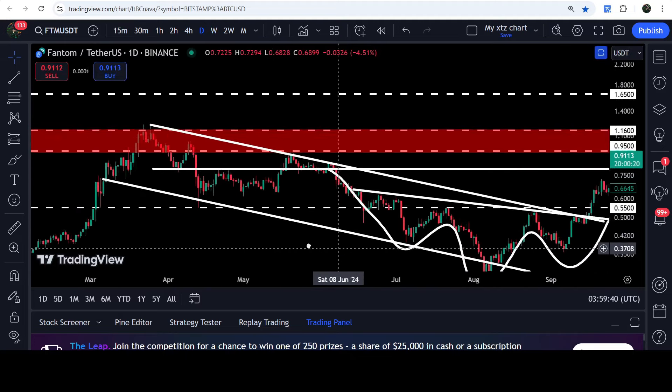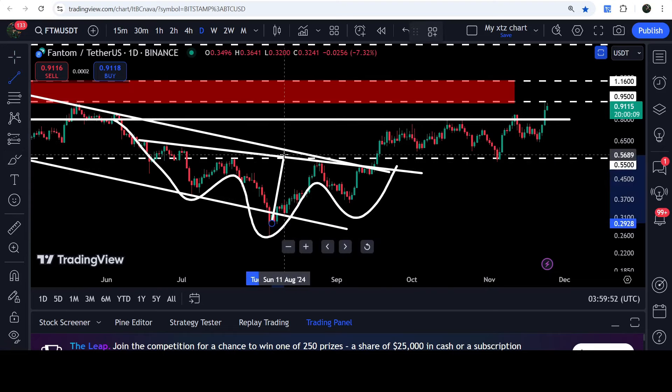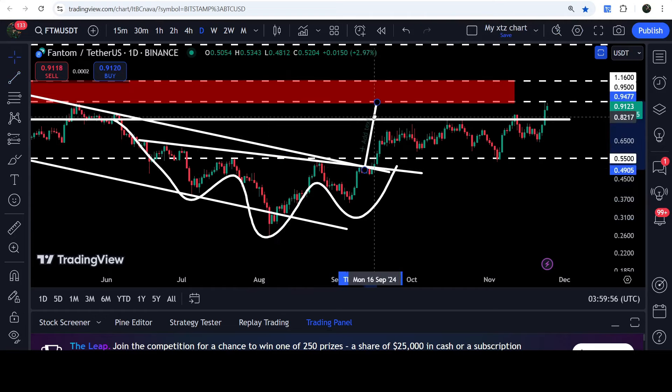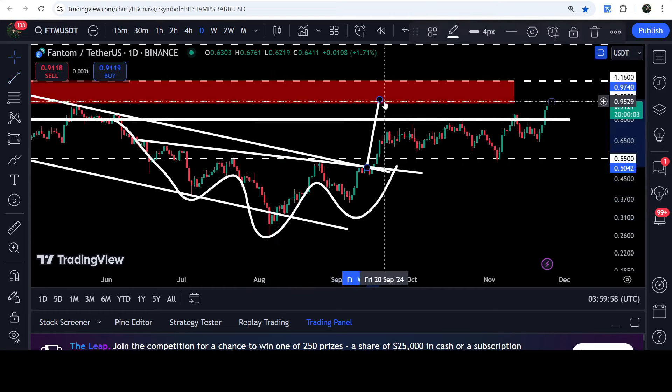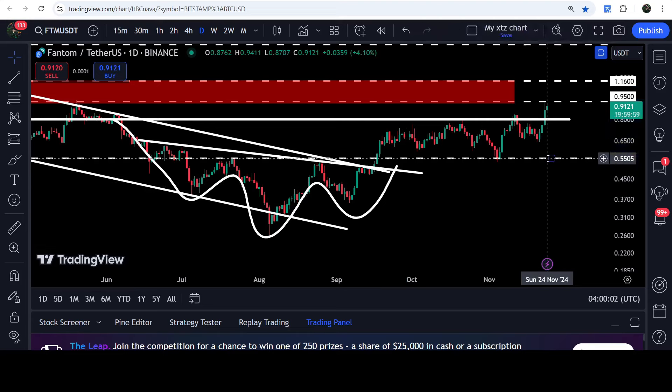Now let's look at the live chart. This was the inverse head and shoulders breakout and the down channel breakout. Recently, after the breakout the price was not able to break this short-term resistance of 80 cents, but now we have also broken out that resistance. If you take a look at the target for the breakout from this inverse head and shoulders pattern, that target is here inside this resistance zone at approximately 97 cents, and now the price has reached this resistance.